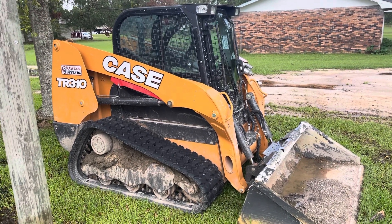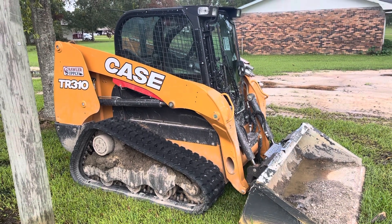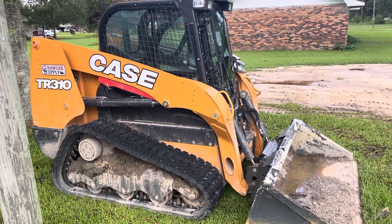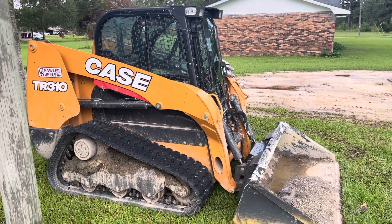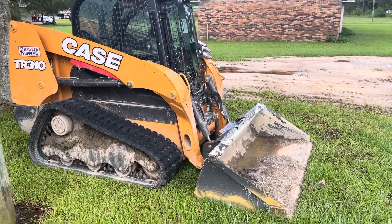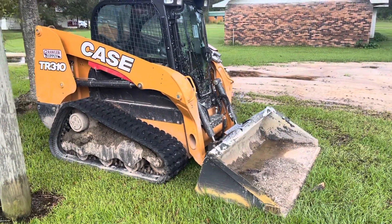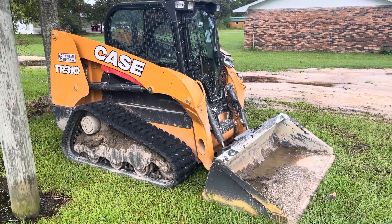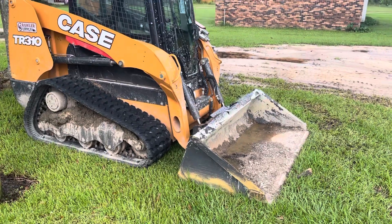I particularly like this machine because it doesn't run like the old ones. It runs more like the newer Case dozers — you don't use your feet for anything. It does have a pedal on the bottom for a throttle if you want to use it. I'll get in it and kind of show you in a second.